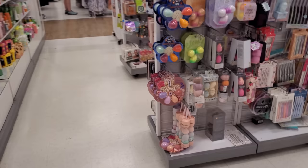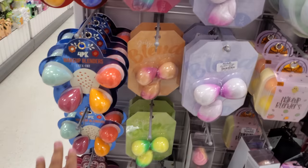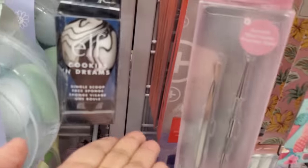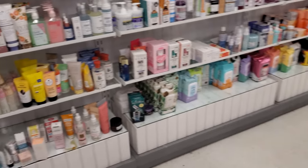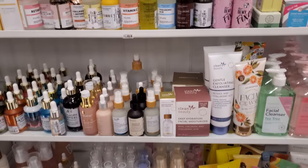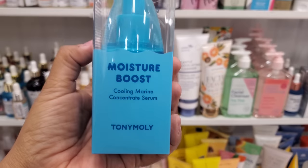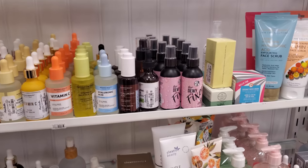Oh gosh, the beauty blender world. Makeup blender, that's latex free. They have ombre cookies and cream — that's kind of funny. You know, your hand is your best tool. I used to use a foundation brush, but lately I've just been using my hand. Oh Tony Moly, this one is $10. I love Tony Moly products.